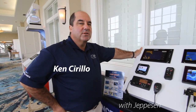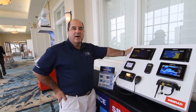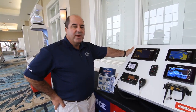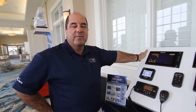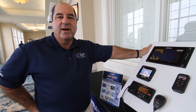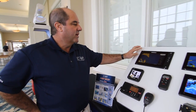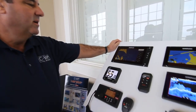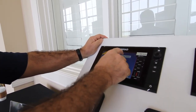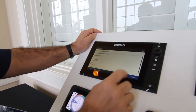Hi, this is Ken Cirello from CMAP and we're here at the Hawks Key Marina. We're going to do a little bit of background on our product CMAP MaxN Plus. Part of what we have is a freshwater database which is comprised of six different cards covering the United States. As we look over here on Lake Okeechobee, we'll give you an example of some of the content included in the product. We can pull up images.